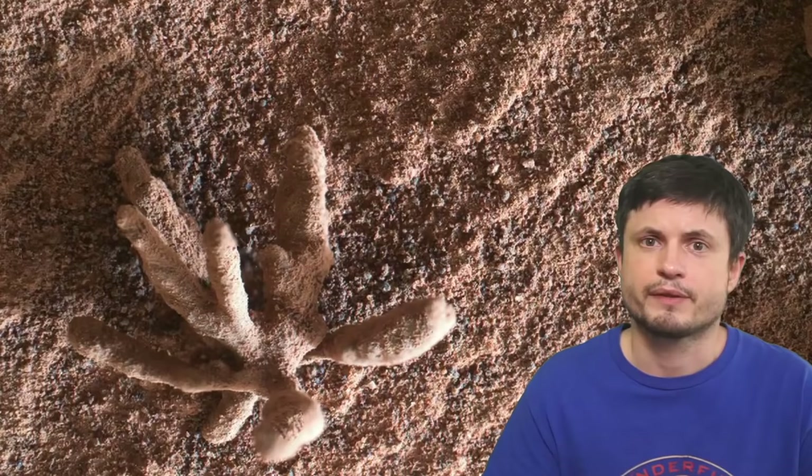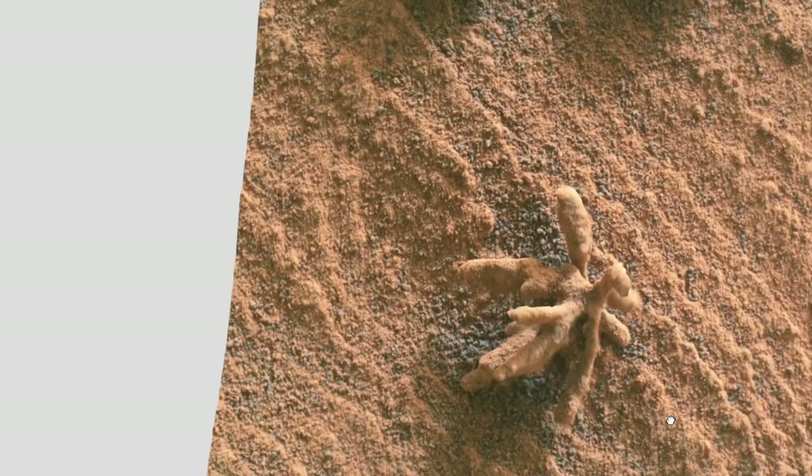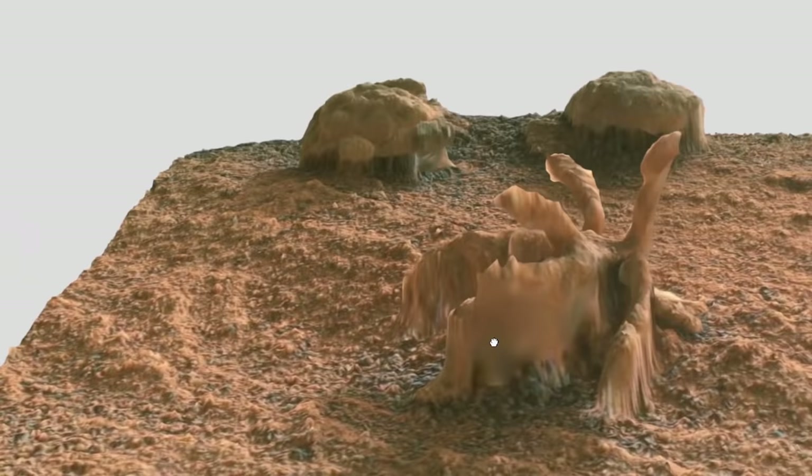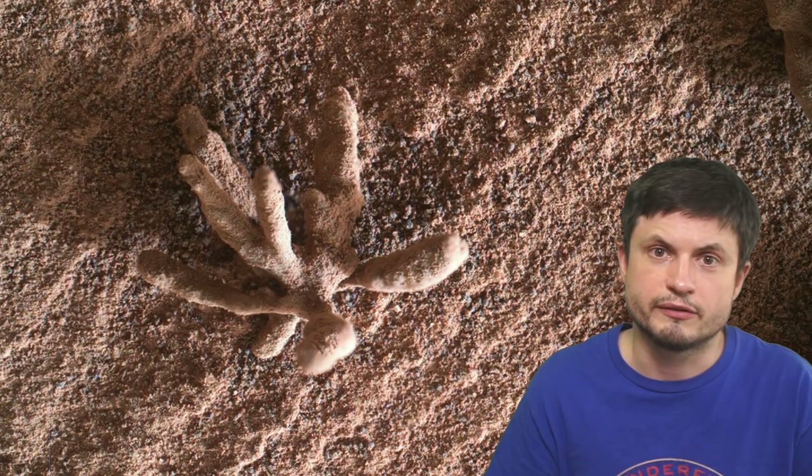Very recently, someone created a beautiful 3D simulation showing what this probably looks like in three dimensions. Notice how it has a slightly different, less familiar shape when viewed from other sides. The current name for this object is Blackthorn Salt. Definitely pretty cool and very unusual looking, but in reality pretty common on Mars.